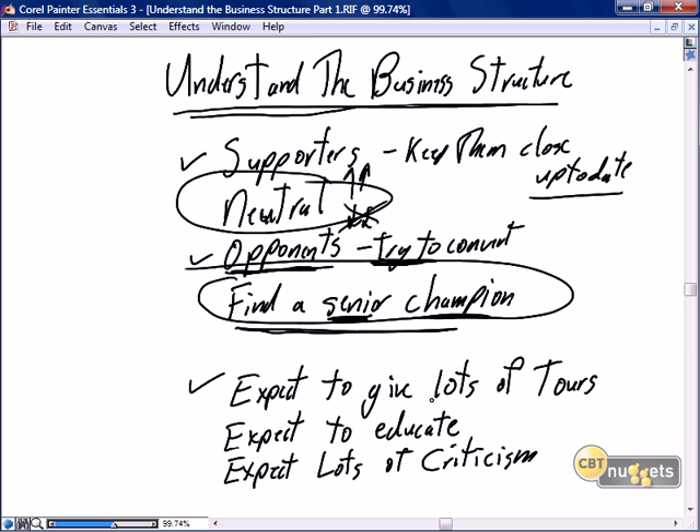Expect to give lots of tours. You're going to have a lot of sightseers — think of yourself as a tourist attraction. The supporters and neutrals are going to come down to your workspace and say, what's going on? What is all that paper on the walls? They'll be very interested. And the opponents are going to come down and scoff.